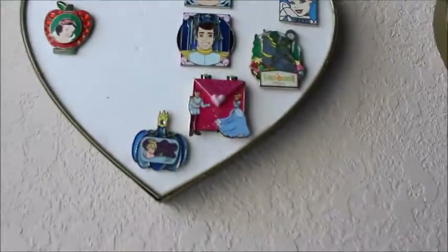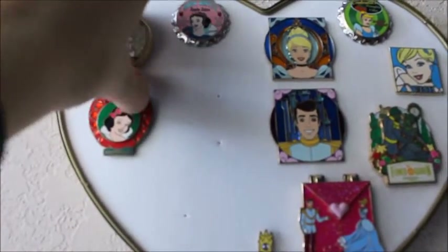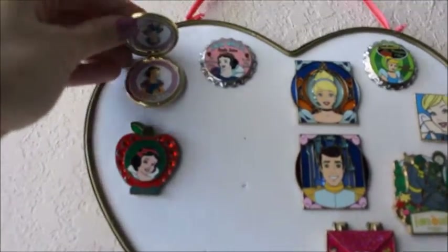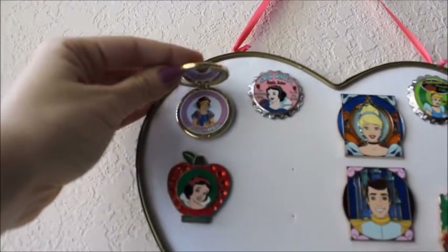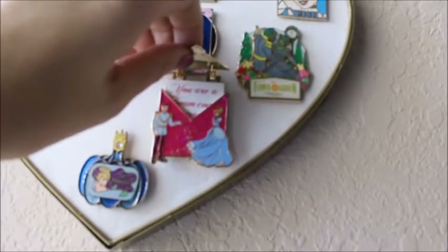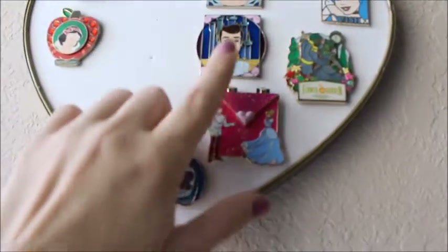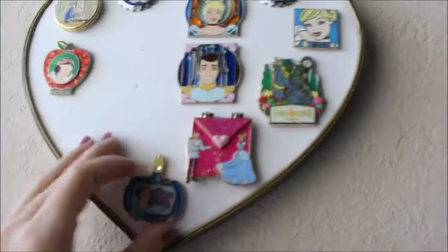Now I'm going to actually come back and show you some of the ones that open up. For example, all of these are compacts that open and reveal the princess itself. So there is Snow White up there — sorry, it's a little out of my reach. Same for Cinderella. It is a love letter that says 'you are a dream come true.' I can't actually pull it all the way up because of the pin above it.